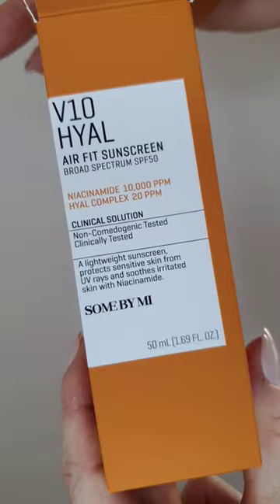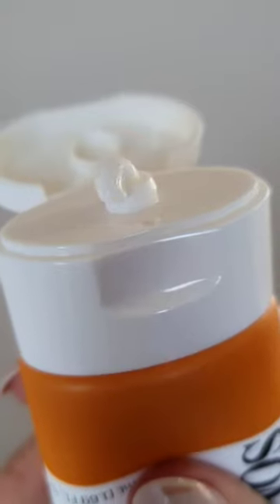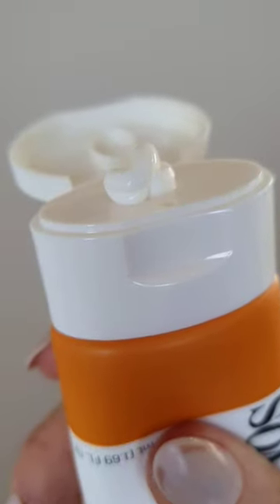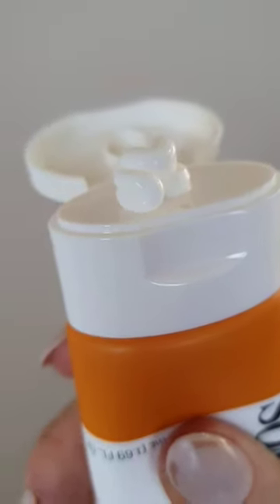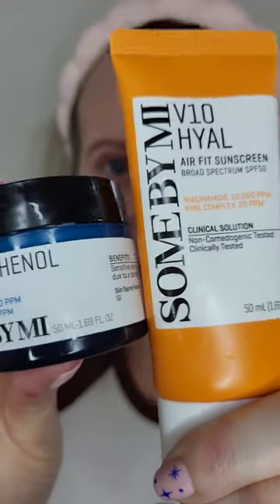And of course, you cannot forget your SPF. I absolutely love the Sun By Me Heil AirFit Sunscreen. It's got a really nice airy, lightweight texture and leaves no cast so it's suitable for all skin tones. Broad spectrum SPF 50 and it's clinically tested with verified effects as well. This one soaks into the skin so beautifully and again gives you that really dewy finish and layers perfectly under your makeup.